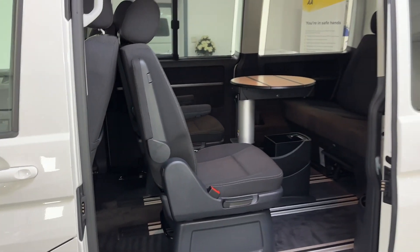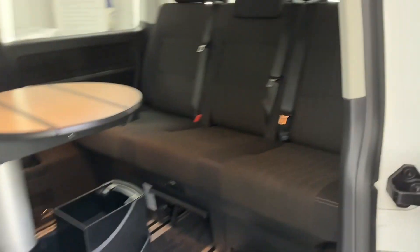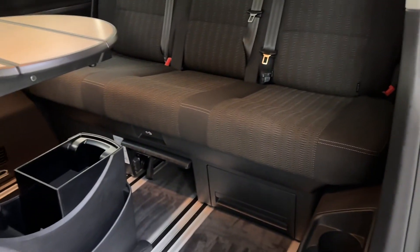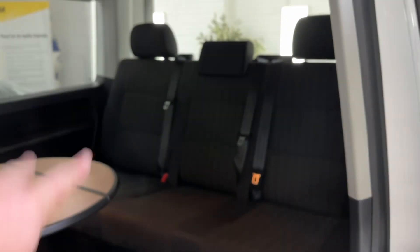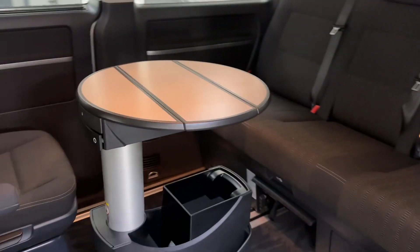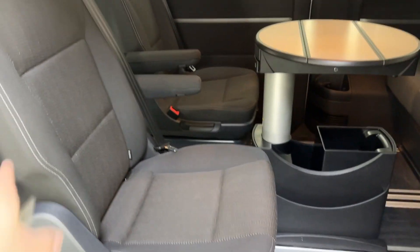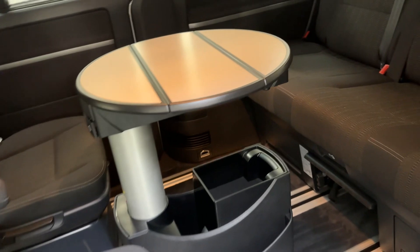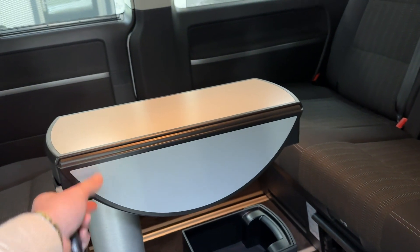Moving on to the back, we've got two seats here and then we have the bench. At the bottom of the bench there's a handle which you pull and it folds completely flat. You can see the runners on the floor so the seats can be reconfigured any way you like, whatever suits you and your family's needs. The table just folds like so.